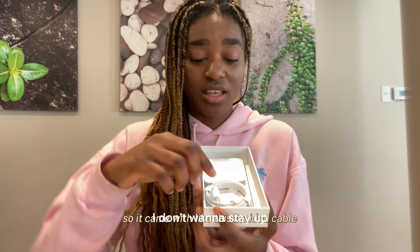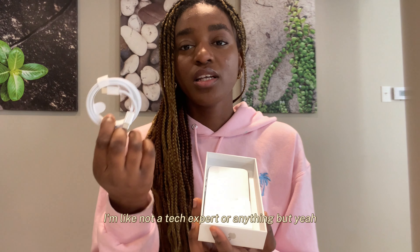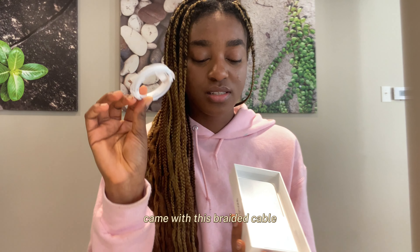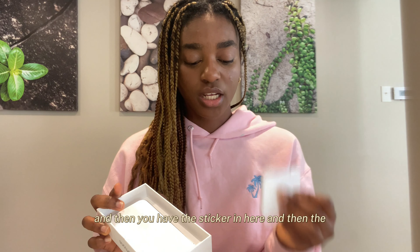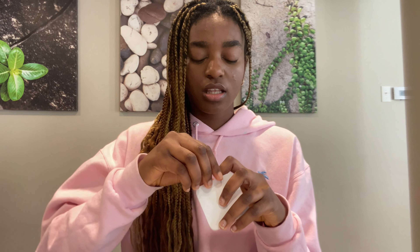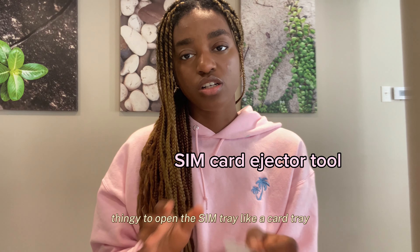So it came with this braided cable. I'm not a tech expert or anything, but yeah. And then you have the sticker in here, and then the thingy to open the SIM tray.